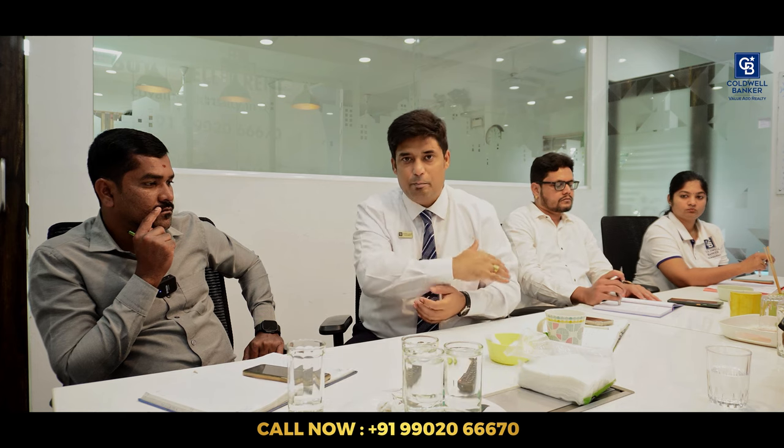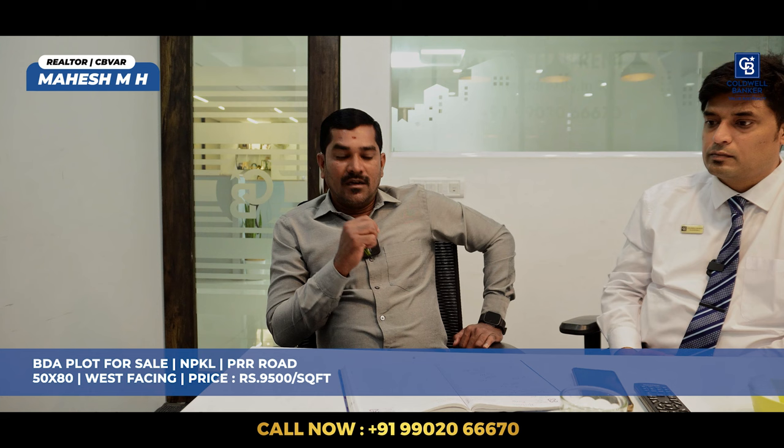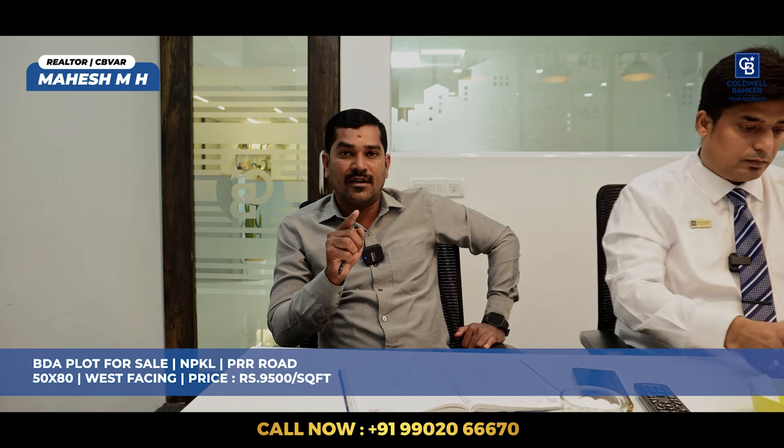Without further ado, let's begin the video. Hello, myself Mahesh. Today I have one property in NPKL, which is Nadaprabhu Kempegoda Layout. It's a 50x80 plot, west facing, attached to the 300-feet PRR road. The quoted price is 9,500 rupees per square feet. And another property which is in SMB second block — again 50x80, north facing — and the quoted price is 10,000 rupees per square feet.